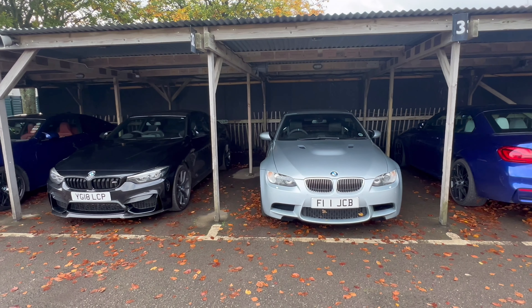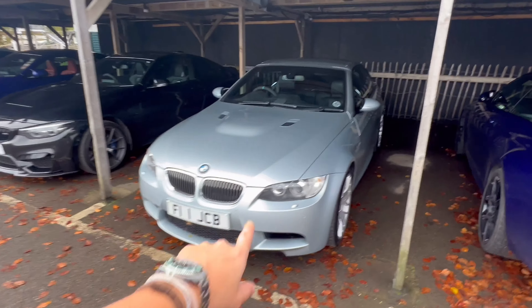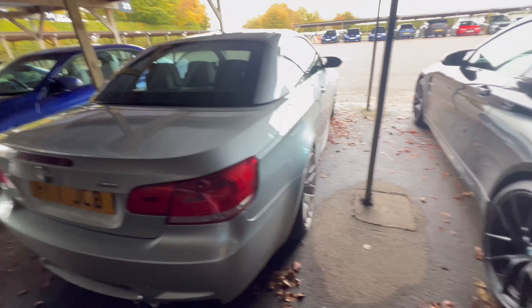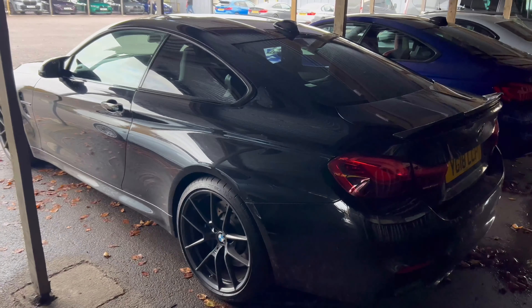Who once turned up for this BMW day who wasn't invited because we're not an established brand? Me. Oh look, now that's nice. I recognize the plate actually — this is nice.